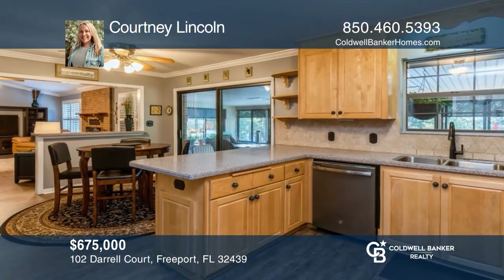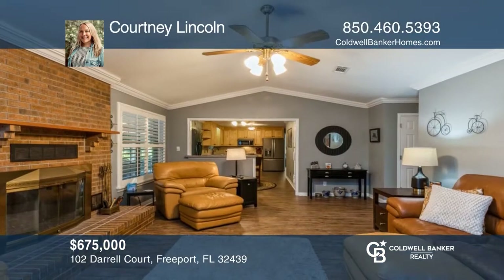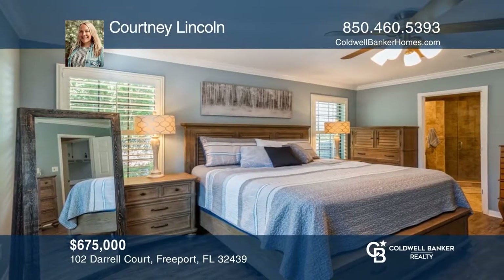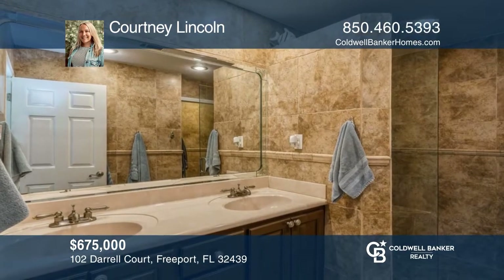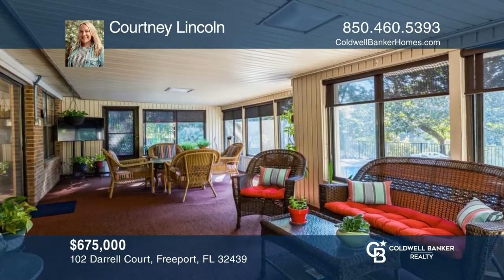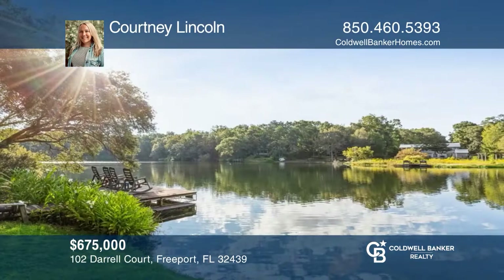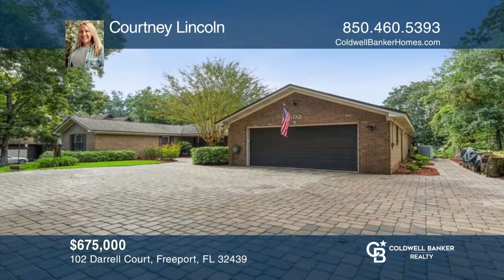This home backs up to tranquil Lake Sharon. The kitchen features a breakfast bar, upgraded appliances, stone backsplash, and is open to a family room with a fireplace. The primary bedroom overlooks the backyard and features a bathroom with an oversized tile walk-in shower. The covered porch leads to a paver patio and tiered decking overlooking your private pool and dock. Choctaw Beach is situated near shopping, beaches, and Choctawhatchee Bay. Call Courtney Lincoln to schedule a tour today.